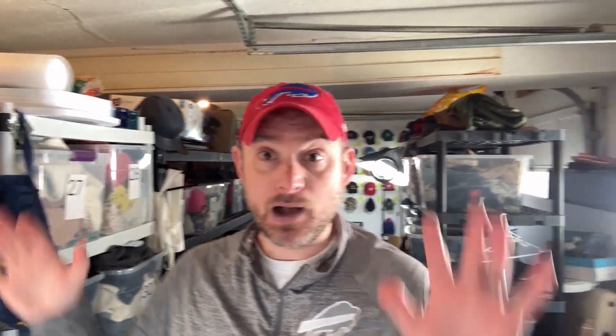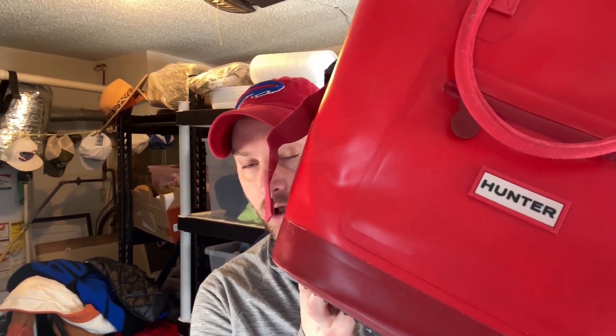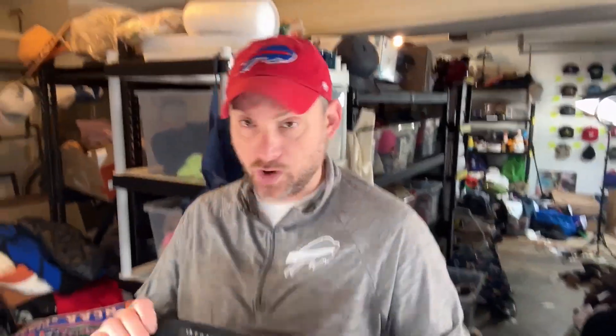Let's talk about our sale of the week: a Hunter collab with Target. You may be familiar with Hunter for rain boots, but this is actually a backpack cooler collab with Target. We picked it up at the bins — it weighs about four pounds, so we maybe paid seven bucks for it — and it's going out for $125. That is our sale of the week.